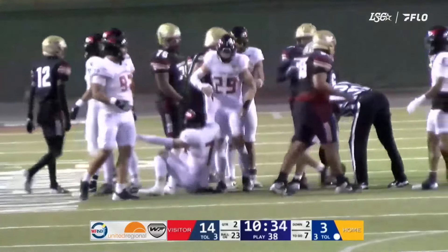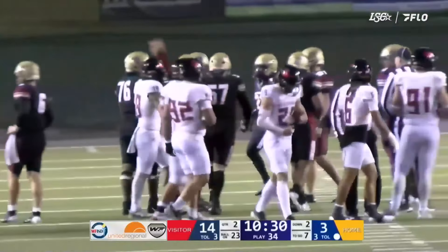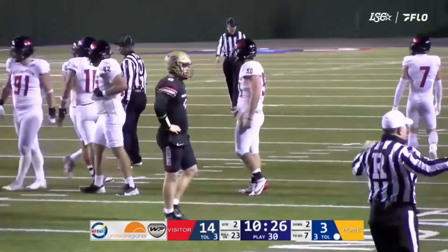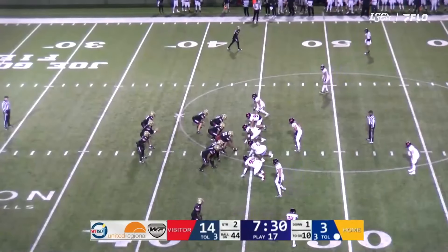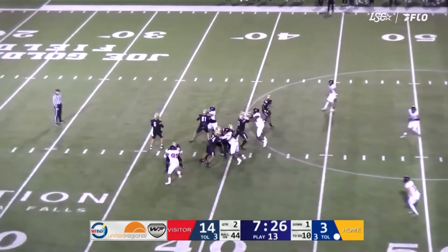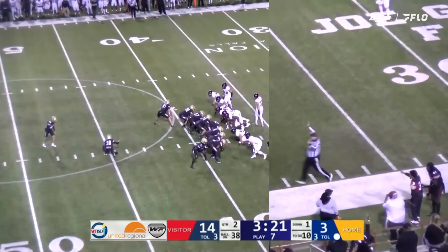Leads Midwestern State as the second quarter gets underway at Memorial Stadium. Matthew Duncan reaches up to receive a high snap, then runs left. The quarterback on the run gets out of bounds as he crosses the 20, marked out of bounds at the 23-yard line. Midwestern State is 0-for-4 on third down tonight.